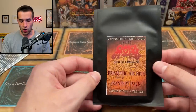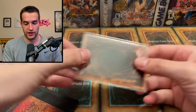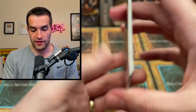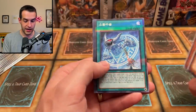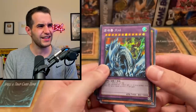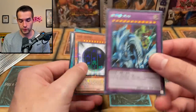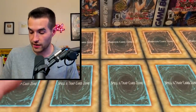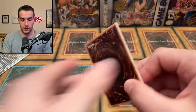Now let's try one of these OCG Prismatic Archive packs. Let's see if we can pull something good. I'm not going to really know because it's OCG — I don't know all the cards. Wait, this isn't OCG. This is Korean. That is different, that is not OCG. So this is also Korean — are these all Korean? Korean is not OCG... I mean I guess technically it is, but I thought OCG was only Japan. Anyway, we got a Dragon Master Knight, from the 15th anniversary set. Very cool.